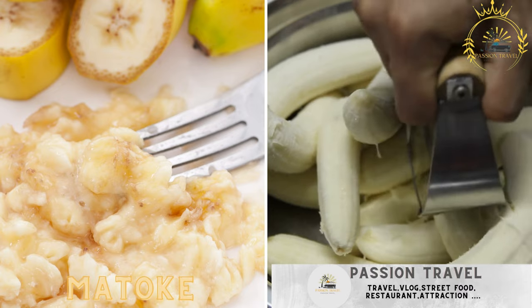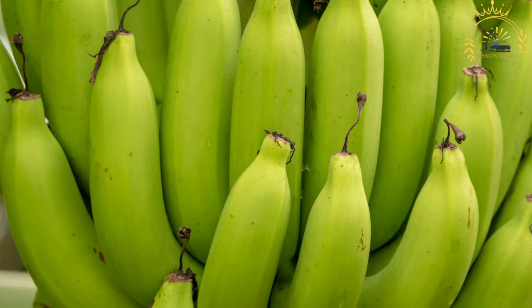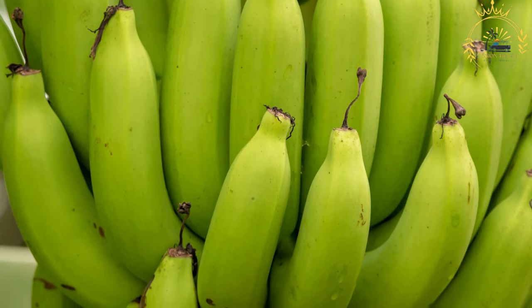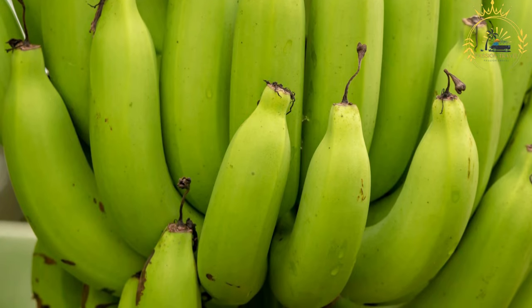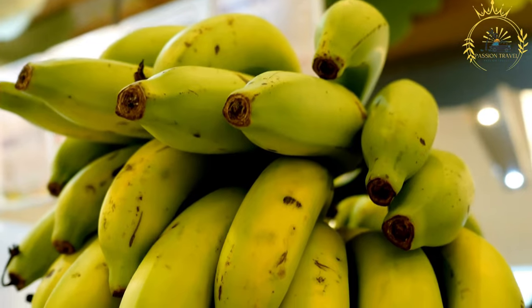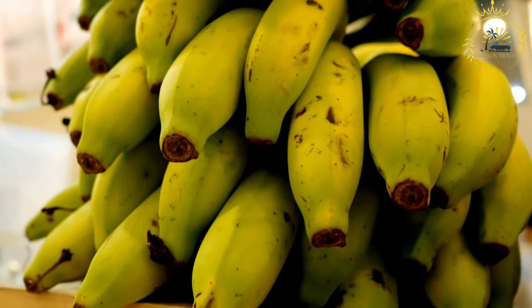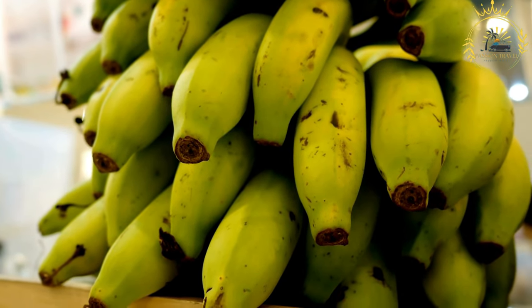Mataka: steamed and mashed green bananas, often served as a side dish. Mataka is a traditional East African dish especially popular in Rwanda, Uganda, and other neighboring countries. It is made from green cooking bananas — specifically the East African Highland banana variety, which is firm and starchy when unripe and sweet when ripe. Mataka is often prepared as a stew and is known for its rich, savory flavors.